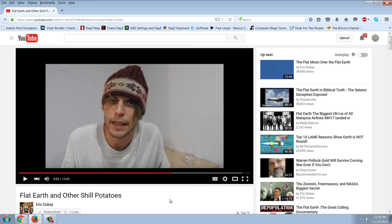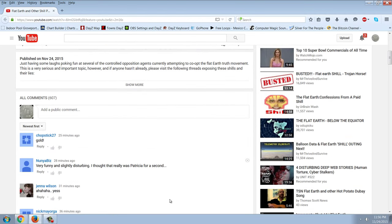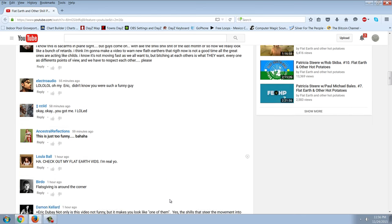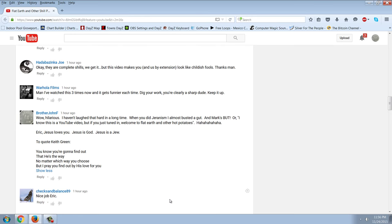I decided to make a comment on this video because I know that Eric hates Jews and I think he's just totally deceived — he's a Hindu, that's not surprising. What's very interesting is the comment that I made. I want you to notice when you look at this comment, in the upper right-hand corner you can see there's my AG icon, my seven Google alerts here. This is the comment that I made — I'm just going to read it to you. It says, one hour ago: